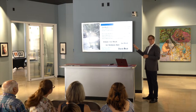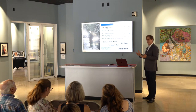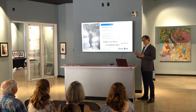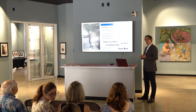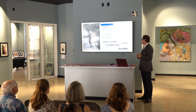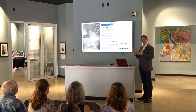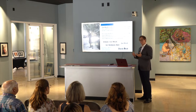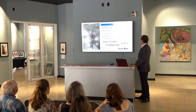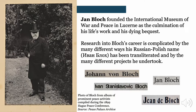There's a challenge in making him better known and researching him because he published in many different languages quite intentionally — in English, French, and German, the big international languages of Europe at the time. He was born in Russian-controlled Poland in the first third of the 19th century. His native language would have been Russian, though he also would have known Polish. I'm going to call him Jan Bloch, and explain why this person born near Warsaw ended up founding a peace museum in Lucerne, Switzerland toward the end of his life.